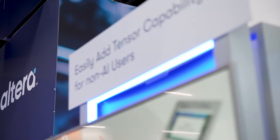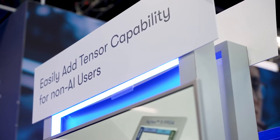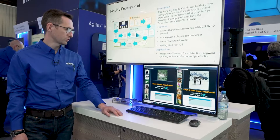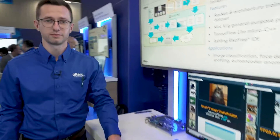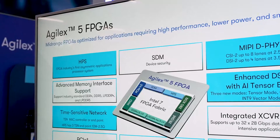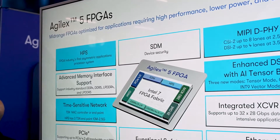Hello, I'm Konstantin, field application engineer at Altera, and I'm going to walk you through a demo where we merge the flexibility of FPGAs with the power of AI. Here we have a demo running with Nios 5 soft core processor with FPGA AI Suite on the Agilex 5 Arrow Eagle Development Kit.